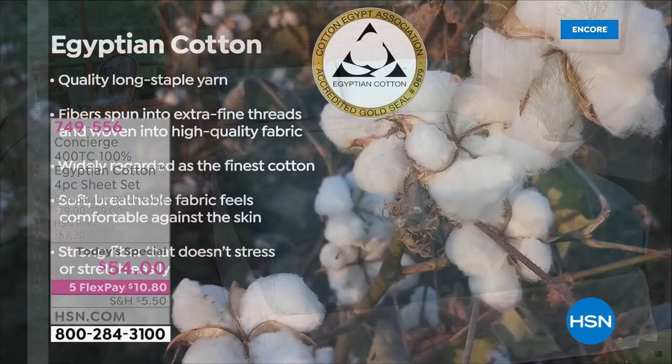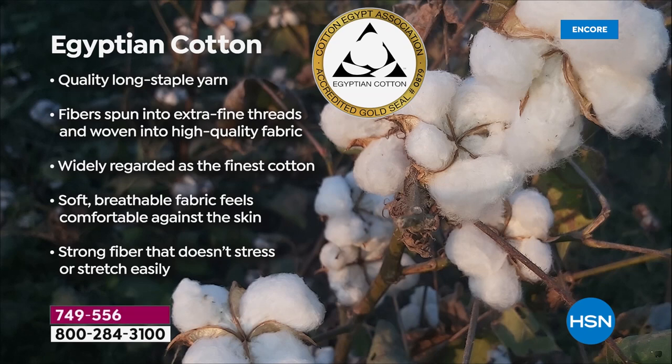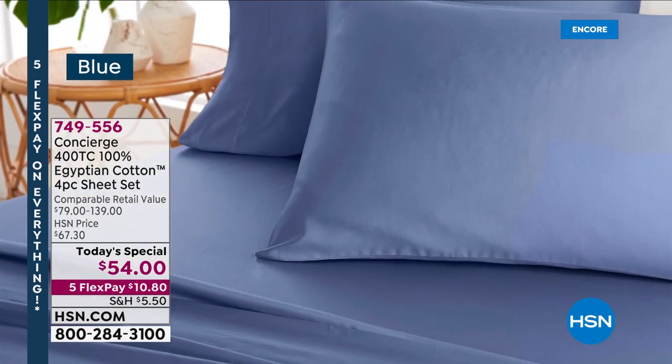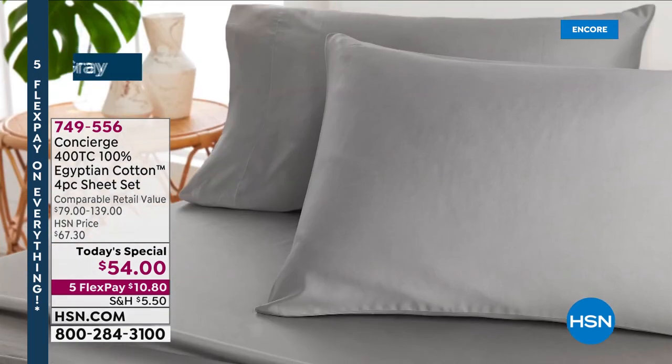We've got the most gorgeous colors. Egyptian cotton really is the best quality, the finest — it breathes, it feels good on the skin. It's a 12-month-out-of-the-year fabrication that people really love because it is considered the finest cotton. It is moisture wicking and comfortable against the skin. The long staple with that 400 thread count means it's not going to pill, it's more durable, resistant wash after wash, and it gets softer every single time. We've never even done some of these colors and hard-to-find prints in Egyptian cotton.